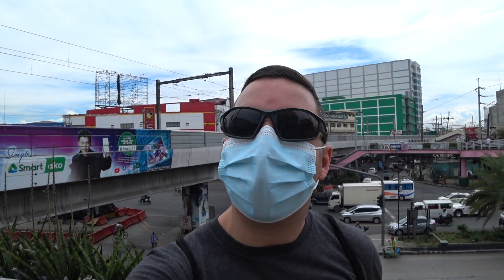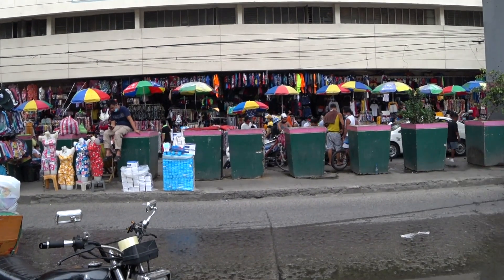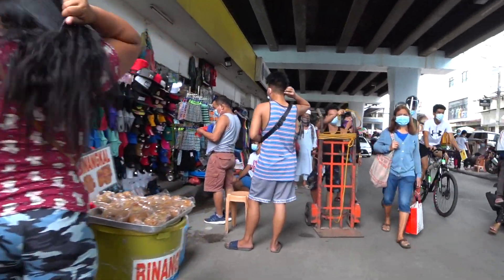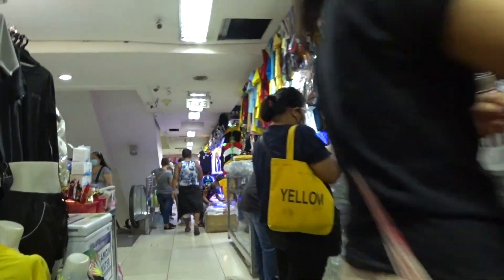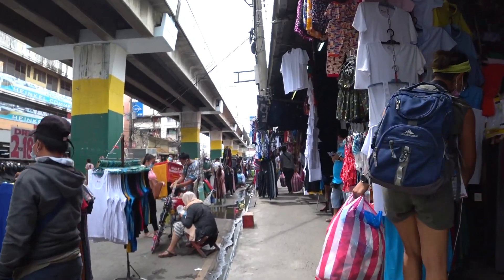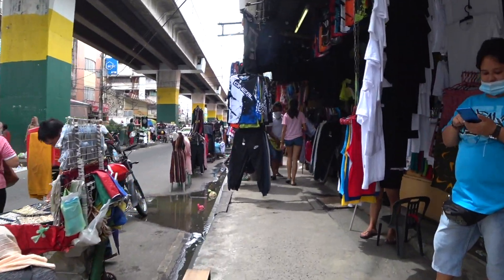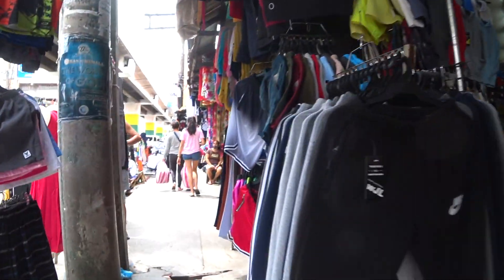Hey guys, welcome back to Pat Max Adventures. I am Patrick. Today I am down at Taft Station off the MRT here in Metro Manila. I'm out here exploring the Baclaran shopping area. It's a very large and busy shopping area here in Metro Manila where you can find everything and anything for a very cheap price. I wanted to show you guys a more typical area of Manila, so let's get down on the street and do a bit of a walking tour on a busy Saturday morning.